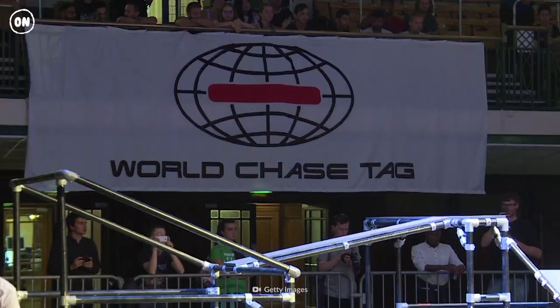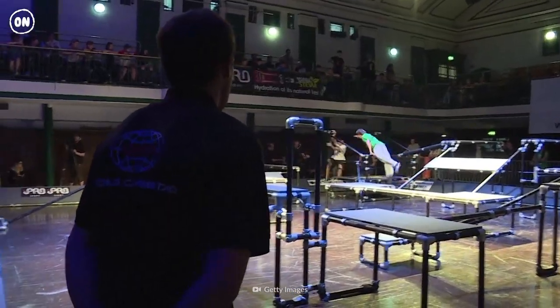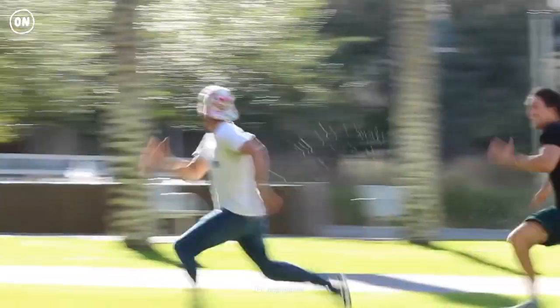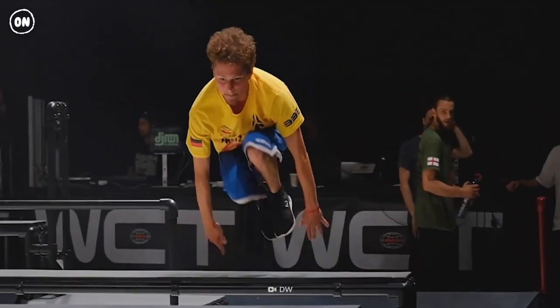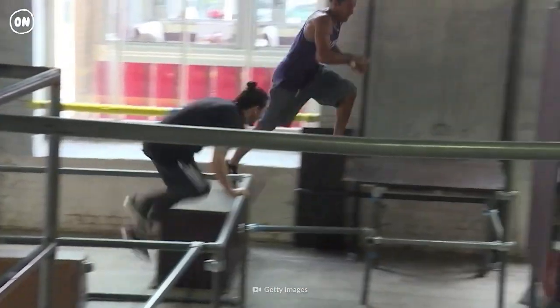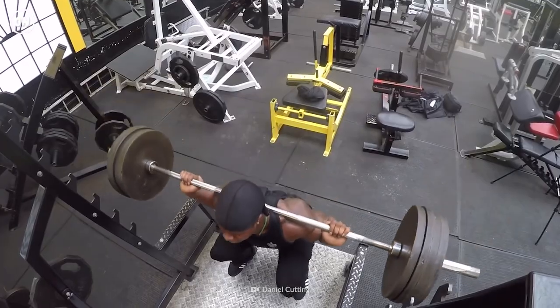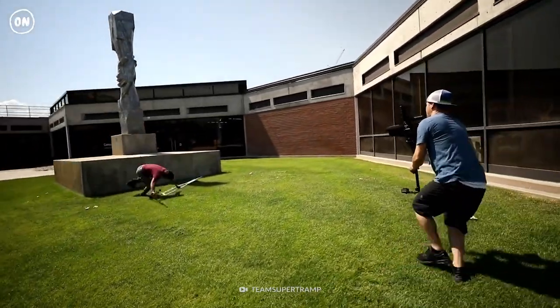World Chase Tag is a global league for competitive tag. Is that a thing? Combining the acrobatics of parkour with the chase and evade of tag, World Chase Tag requires extreme athleticism and fitness. How would you train for this new sport, and what injuries and perils could you face?